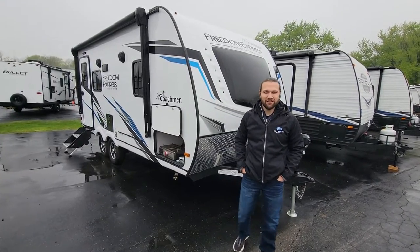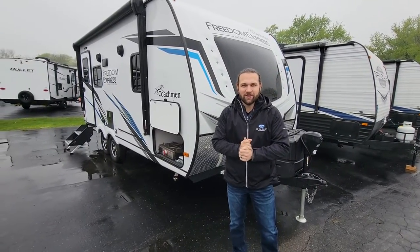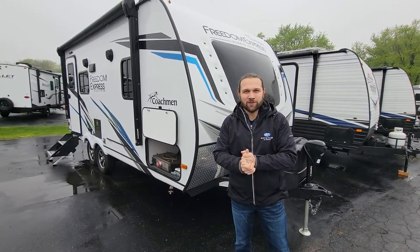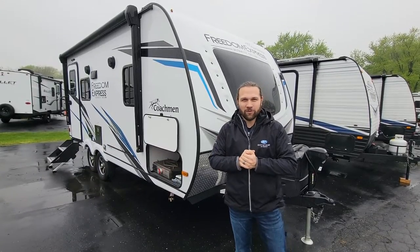Good morning from Modern Trailer Sales. This is Austin Early in Anderson, Indiana. As you can see, it's raining, but that's not gonna stop us from telling you about the awesome campers we have here on the lot.